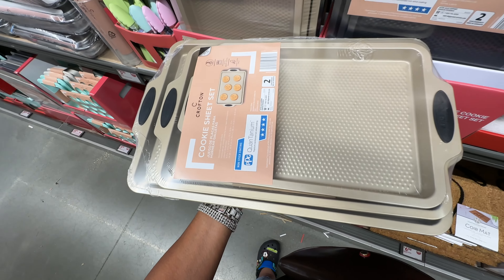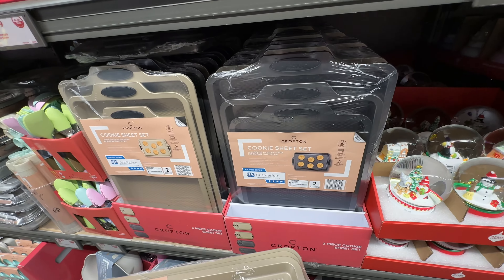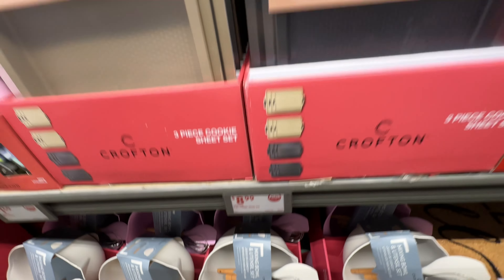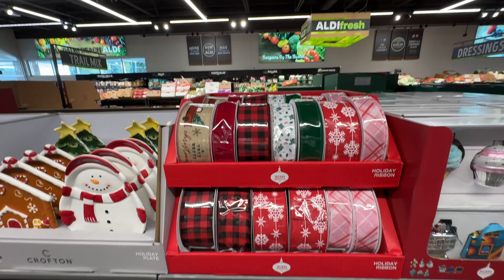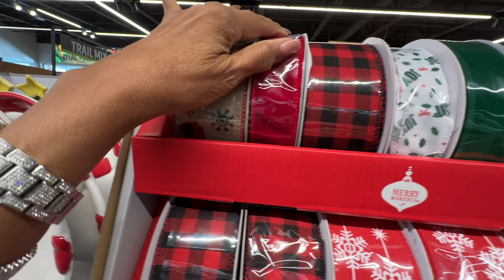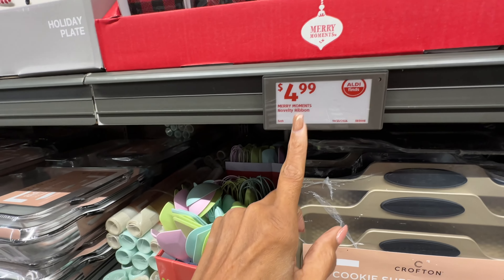Cookie sheets, anyone? These are a set of three, available in gold and also in black. They are nine dollars for a set of three — I think that's a good deal! And oh, look at these beautiful ribbons — they are five dollars.